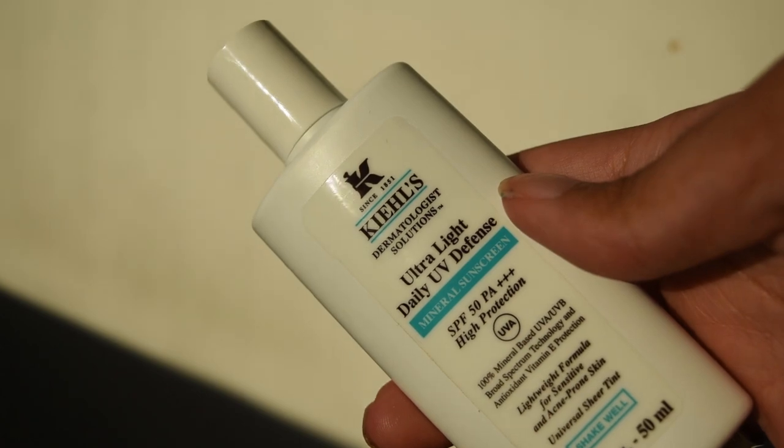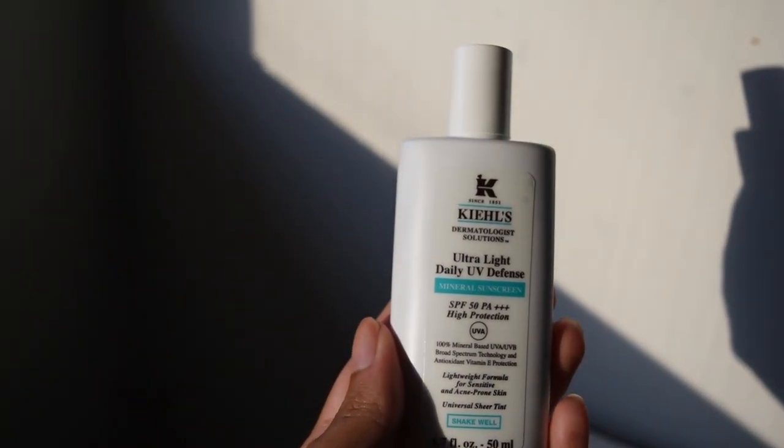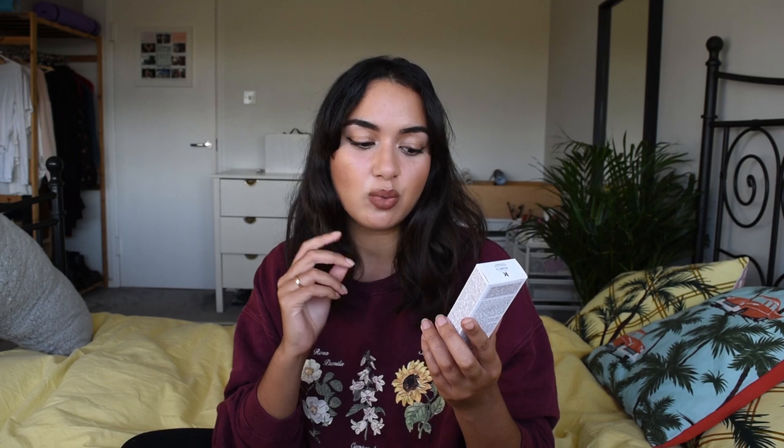I have never used any of these products and all the impressions are authentic. So I picked up the Kiehl's Ultra Light Daily UV Defense. This is an SPF 50 PA++++ and it is high protection. This is 100% mineral-based UVA UVB broad spectrum technology and antioxidant vitamin E protection. It says lightweight formula for sensitive and acne-prone skin, which is definitely what drew me towards this. It has very high ratings and awards from magazines, and reading it now — it is a universal sheer tint.